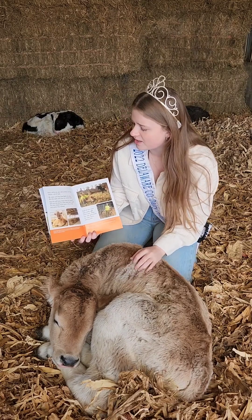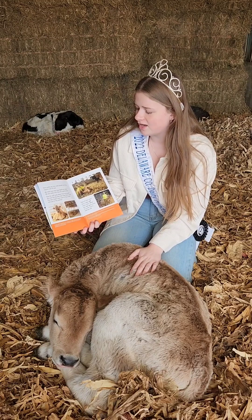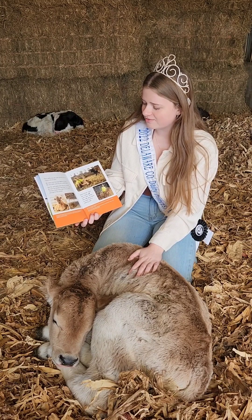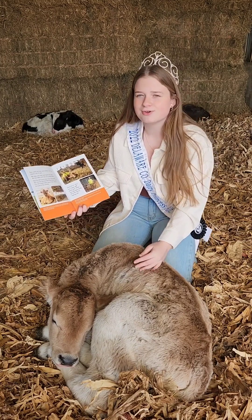Dairy cattle are very calm animals, but they require a lot of care. We make sure they have feed and water. We also make sure they are comfortable. See the soft beds they are laying on? And see the big fans that keep them cool? The barn keeps them warm in the winter and cool in the summer.